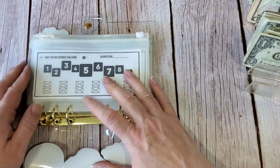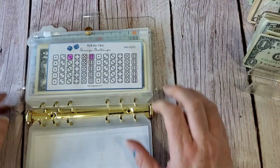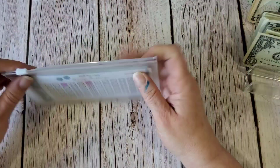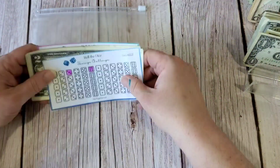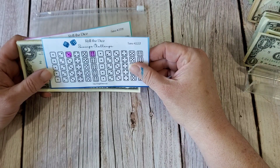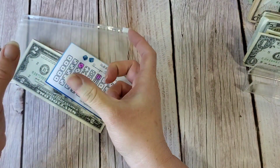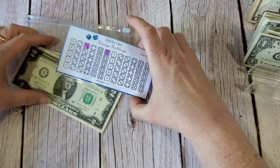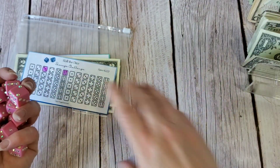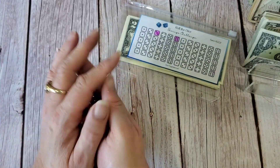There's another challenge I want to complete that's been lingering forever. In this savings booklet I have the Roll the Dice challenge. I'll probably fast forward through the rolling — I'll be using 10 dice to do it a little quicker. Let me go ahead and set that up and I will fast forward.